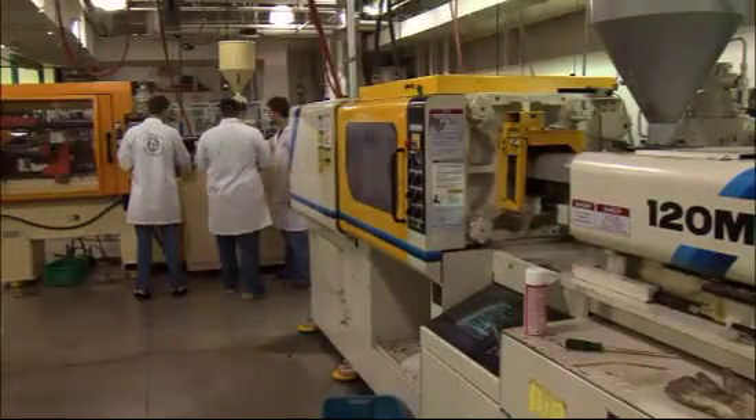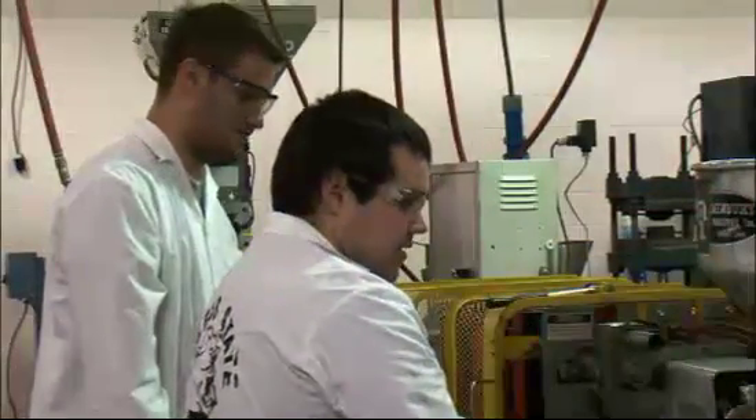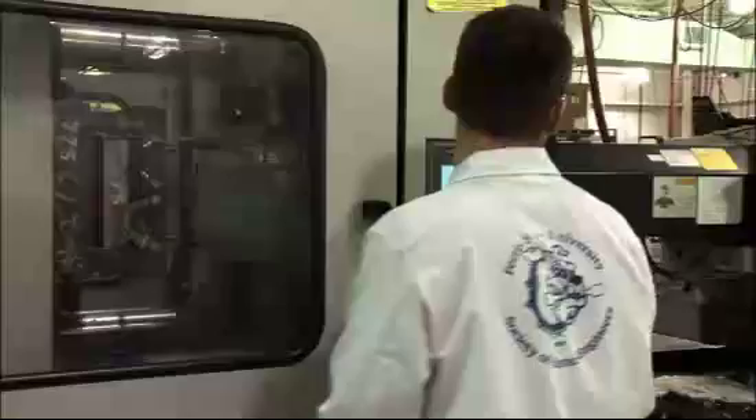Really, what we do here is we teach more or less everything that's involved with plastics. And so, ultimately, when the students graduate, one of the charges that they have as they go through the curriculum is what do they want to do when they grow up.